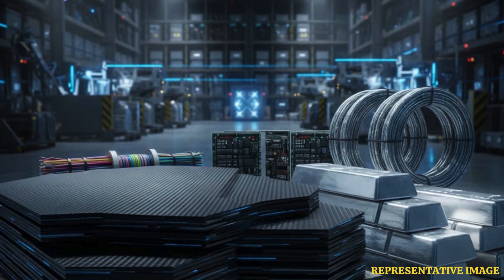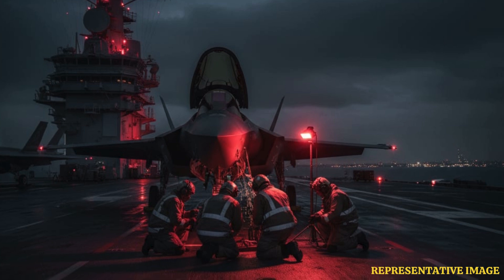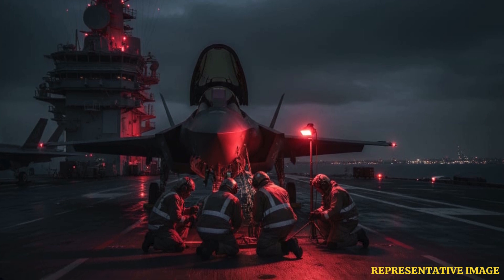Beyond purchase price, the F-35's operational and maintenance costs contribute heavily to its lifetime expense, estimated at $1.5 trillion globally for the entire program by 2070. These costs include technical support, upgrades, and training.